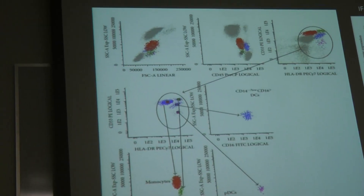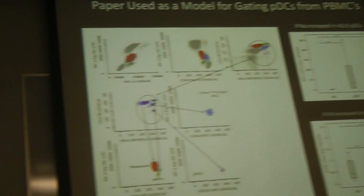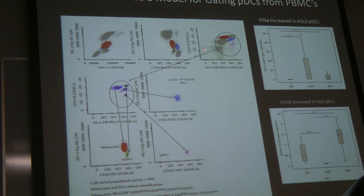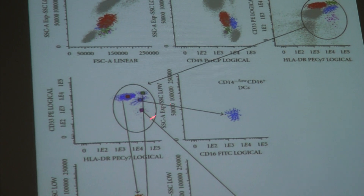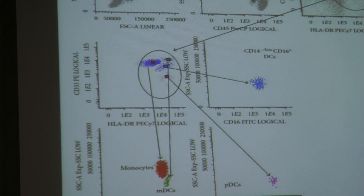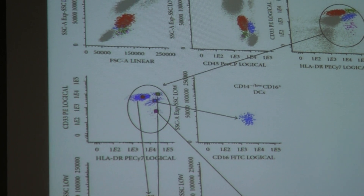The paper we decided to model our experiment after — this is the gating pattern these people used to identify PDCs. Here's the SSC and FSC, and they use HLA-DR and CD33. They further look at CD123 expression to identify the PDCs. So we wanted to see if we could recreate this in mice and determine whether these markers could be used to identify PDCs in mice.